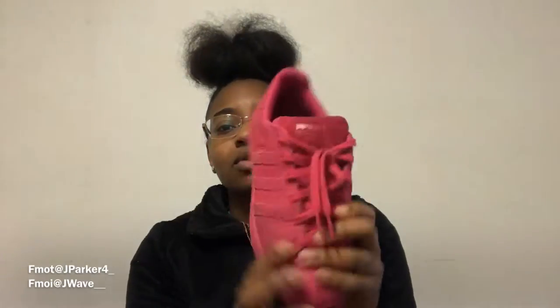Next I got some Adidas in like a brighter hot pink colorway. I really love these. I usually pair them with some gray sweats or some dark jeans or lighter jeans — it really doesn't matter. This is a good shoe overall. I got these about two years ago, I think I was a freshman or sophomore. This was when I was really into Adidas. I love Adidas, and I really mess with these shoes.